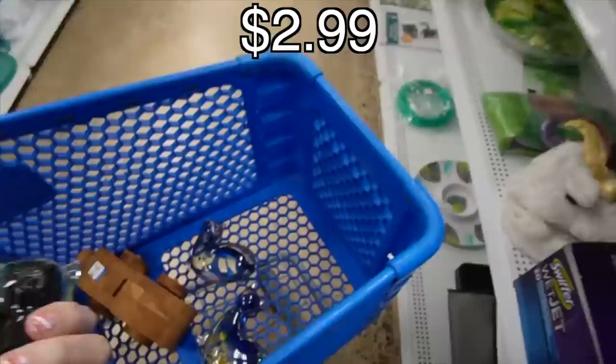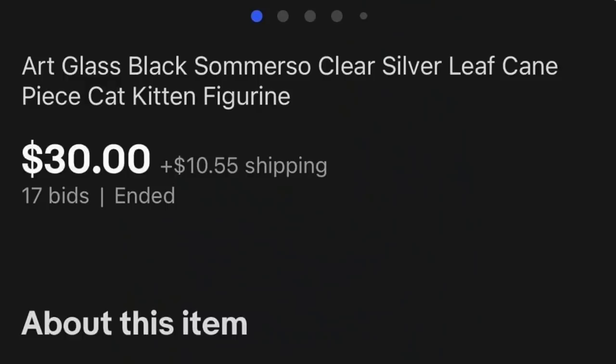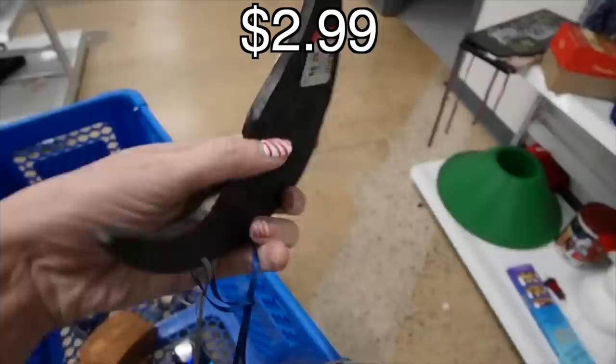What in the world is happening right now? It's all the cats — look at them, they're all different. This one is green, that's why it was in the green aisle.